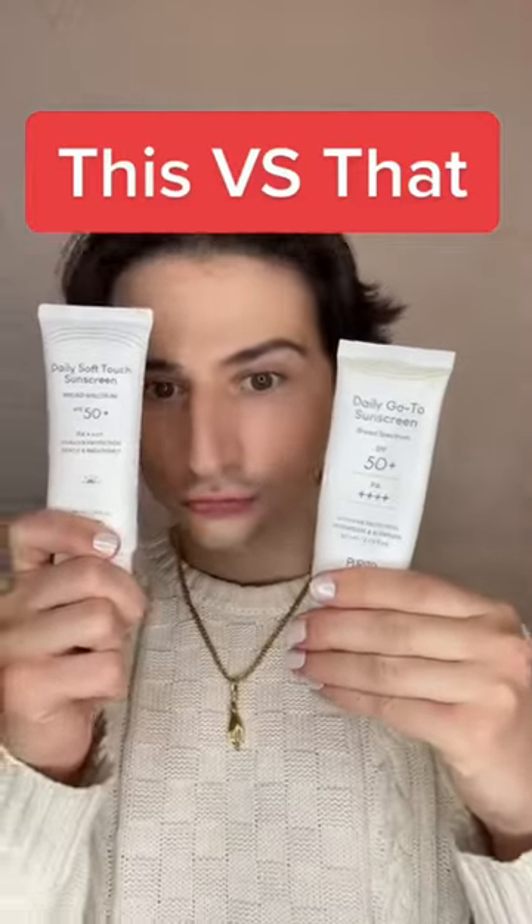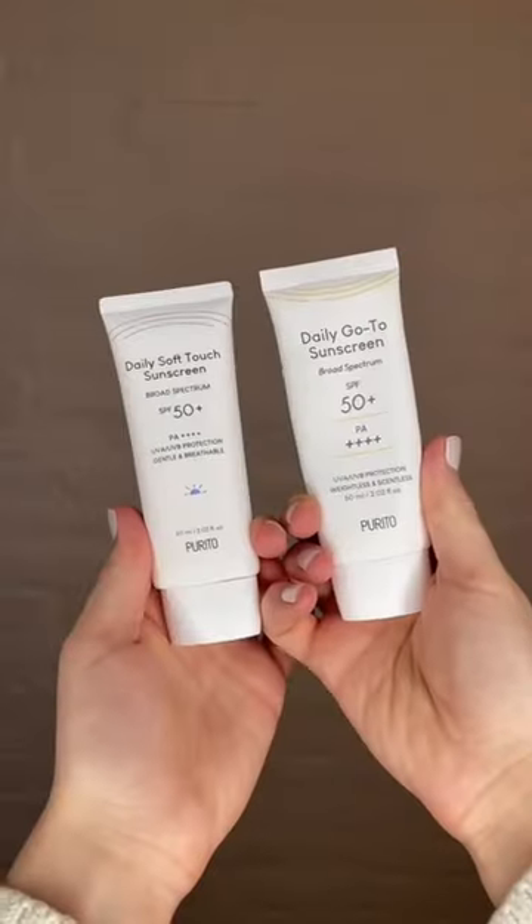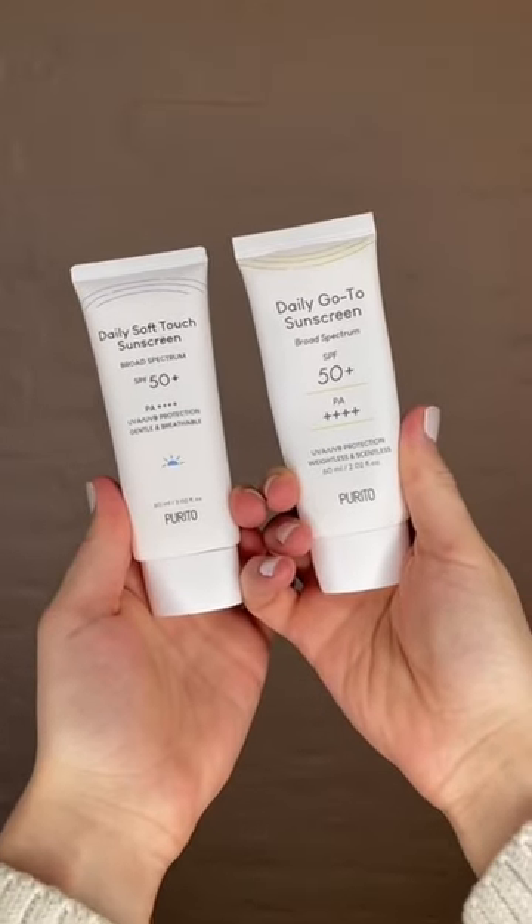Welcome back to This vs. That, the series where I compare two similar products and tell you which one is right for you. Today we're comparing Purito's two new sunscreens.